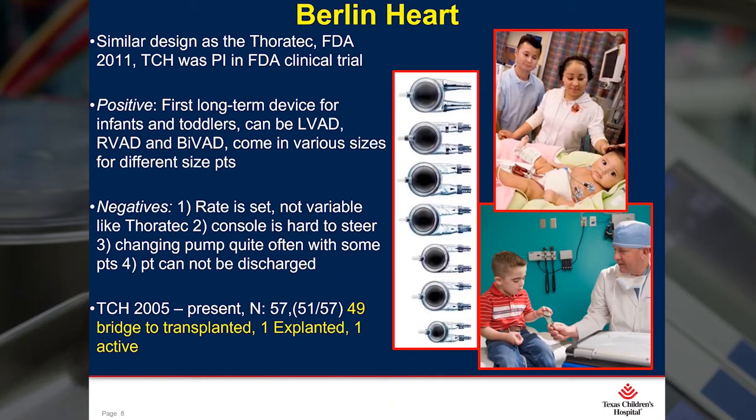In 2011, the Berlin Heart received FDA approval. This little fellow sitting with Dr. Frazier was our very first Berlin Heart recipient — he weighed 3.3 kilos when he was implanted. And this precious little girl became our poster child; you could see her picture throughout Houston on many Texas Children's billboards. Up to this date, we have implanted a total of 57 Berlin Hearts: 49 have been transplanted, one explanted, and we have one active patient.